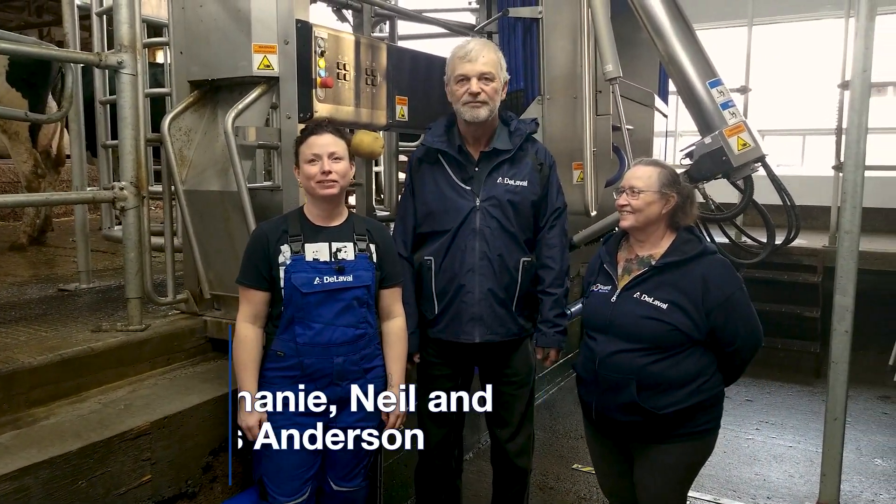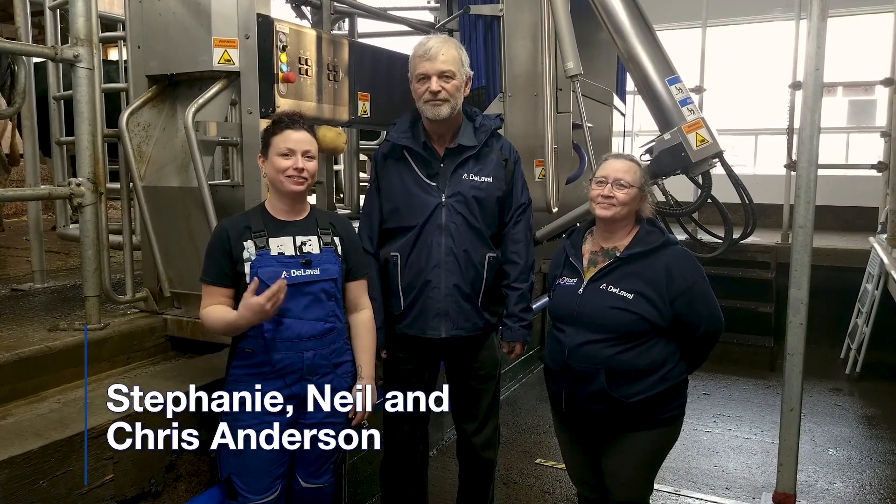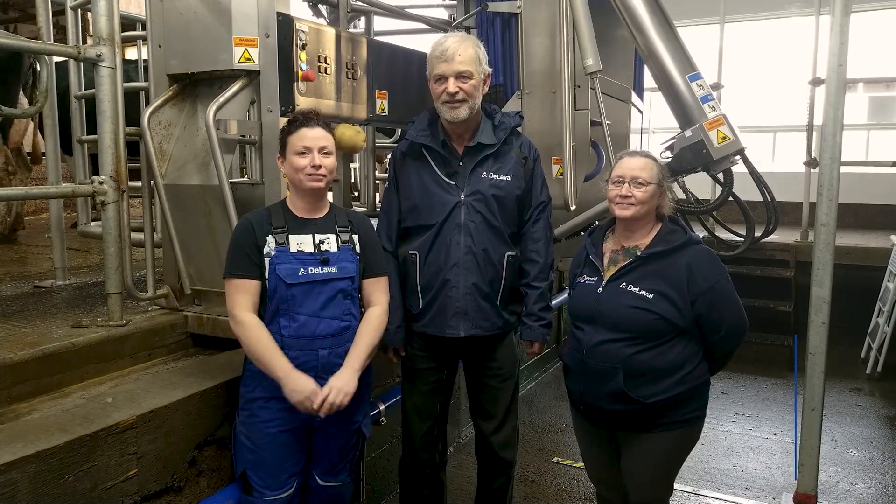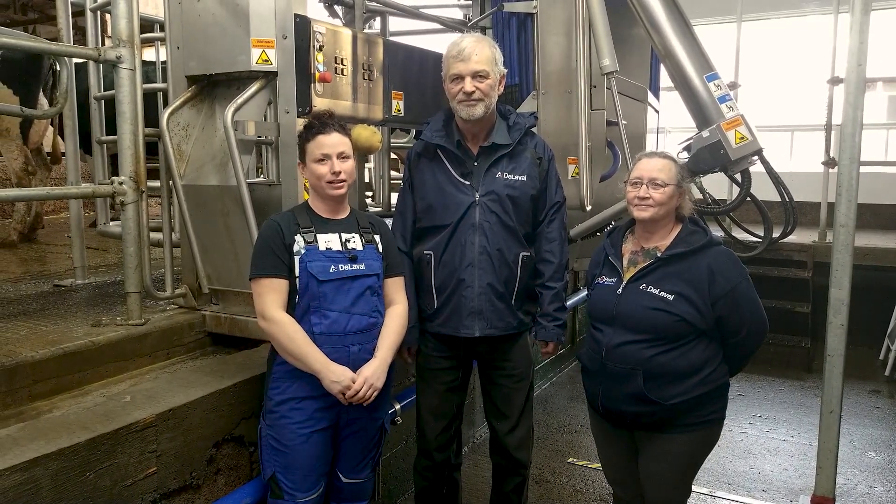Hello, we are the Andersons. We are from Bankley Hill, Ontario. I am Stephanie, this is my father Neil, and my mother Chris. We run this dairy farm as well with my uncle Brian and his son Jordan.